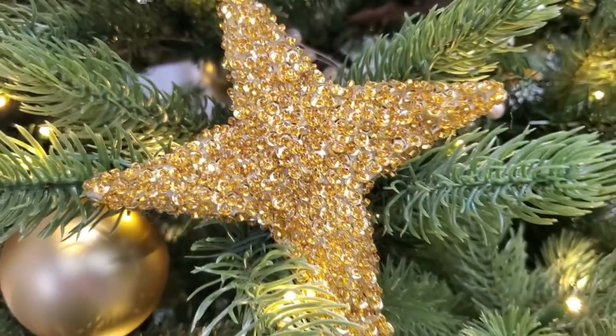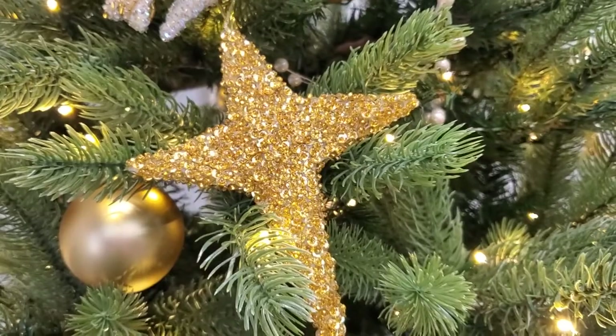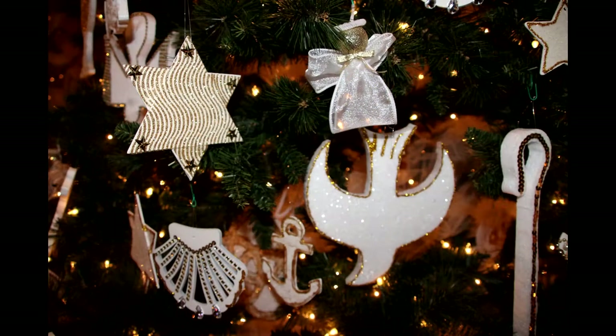The evergreen tree is the backdrop, and it is always a symbol of everlasting life. The tradition of the chrismon tree took hold and it grew. Eventually, we started seeing these trees in the Methodist Church, in the Presbyterian Church, and in interdenominational Protestant churches.